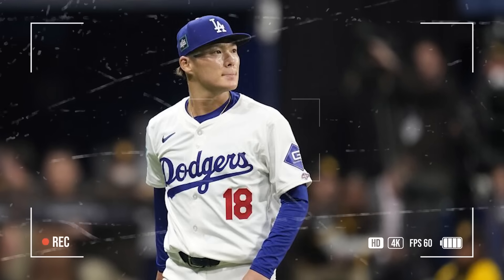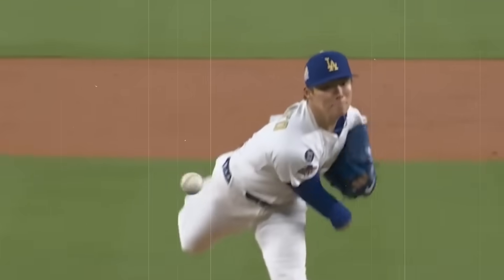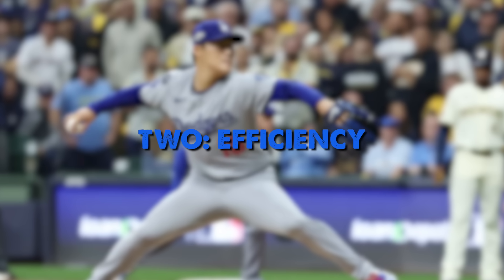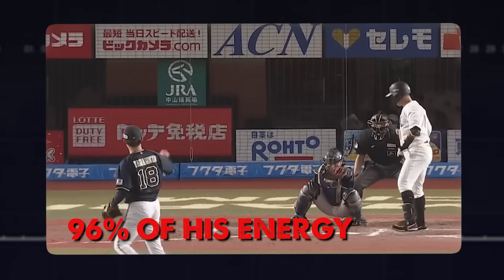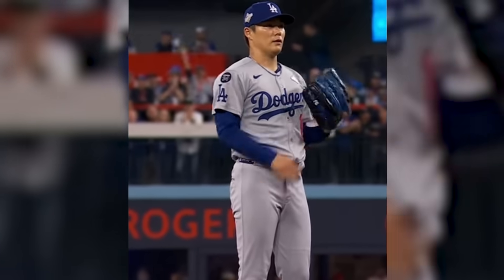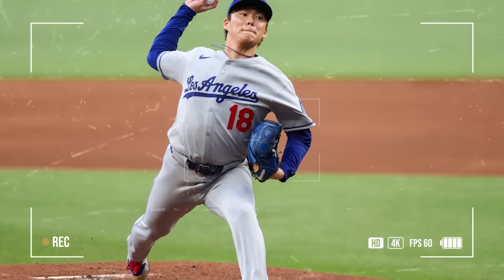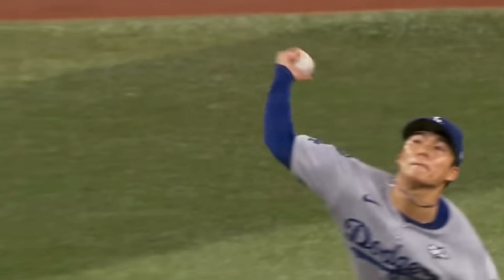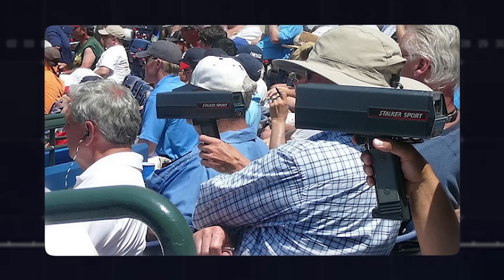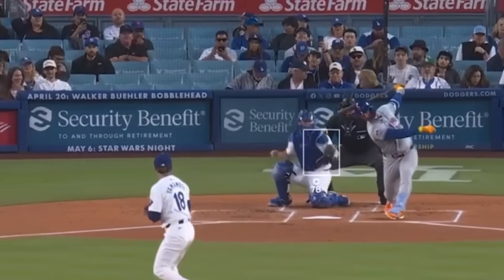So why do Yamamoto's mechanics work so well? Six reasons: one, consistency — his release point varies by only 2.1 centimeters and batters can't tell what's coming until the ball is halfway to the plate; two, efficiency — 96% of his energy goes into the baseball; three, sequential timing — every segment fires at the exact millisecond it's supposed to, the result of thousands of hours of repetition; four, injury prevention — his mechanics distribute force evenly across his body; five, his high three-quarter arm slot at 75 degrees creates a natural downward plane that makes his fastball look 2–3 mph faster than radar gun readings — perceived velocity that keeps batters always late; six, adaptability — these same mechanics work for his fastball, splitter, curveball, and cutter, without tipping pitches or changing timing.